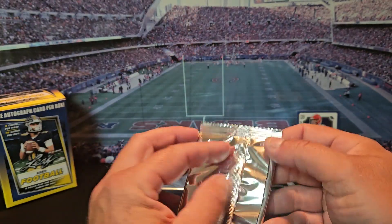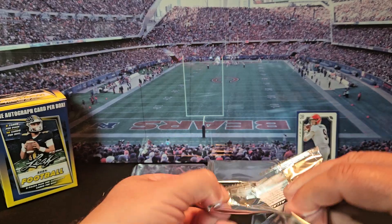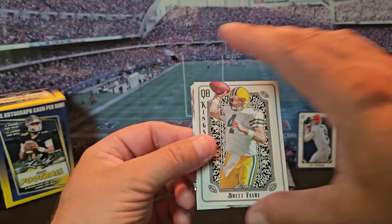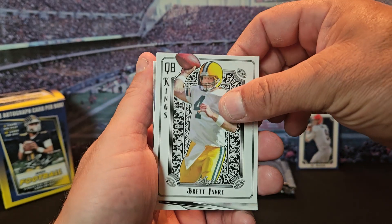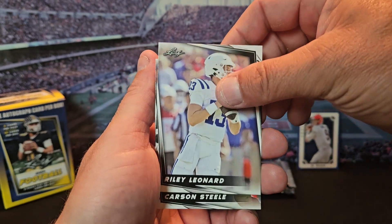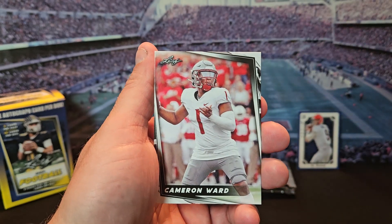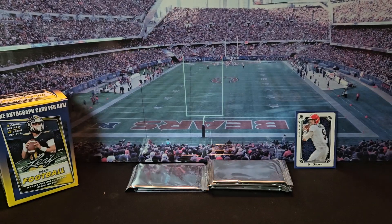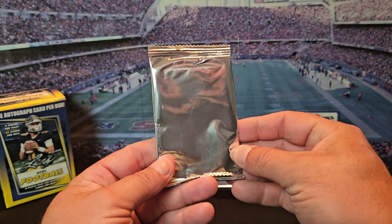There's another king card — Brett Favre. We got Riley Leonard, Carson Steel, Cameron Ward, and Drew Lar. Hopefully I can find myself some Caleb Williams.